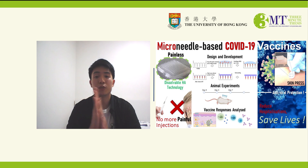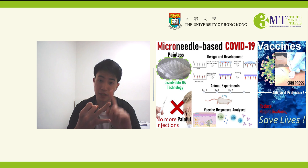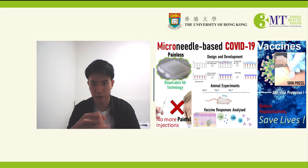Our microneedle devices not only save time, but they could save manpower because skin patches have a likelihood of being self-administered in the future.